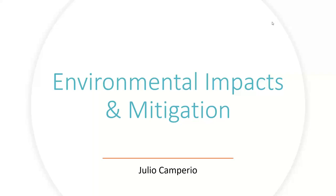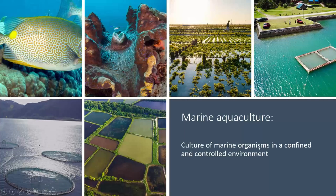Hello everyone. My name is Julio Camperio, and thank you Robert for the introduction. Today I'll be focusing mainly on the environmental impacts of marine finfish aquaculture and different mitigation strategies that can be carried out to minimize those impacts. Aquaculture is generally defined as the culture of marine organisms in a confined and controlled environment. Those marine organisms can be in the form of finfish, shellfish and crustaceans, or micro and macro algae. The confined and controlled environment can be earthen ponds, coastal net pens or coastal cages, or open ocean cages traditionally used for salmon farming.